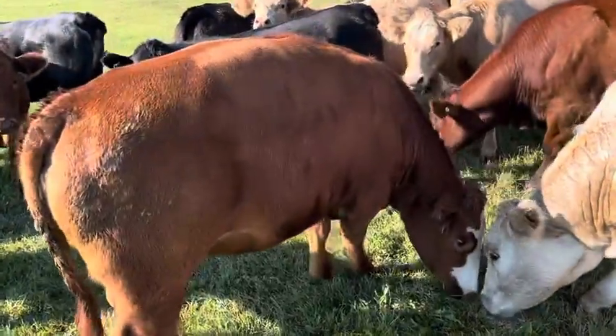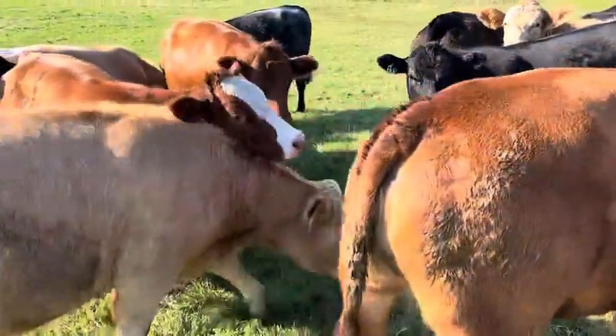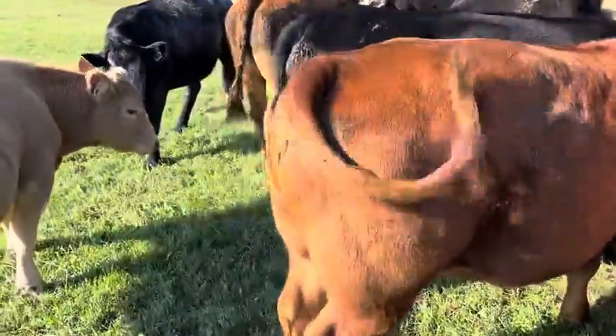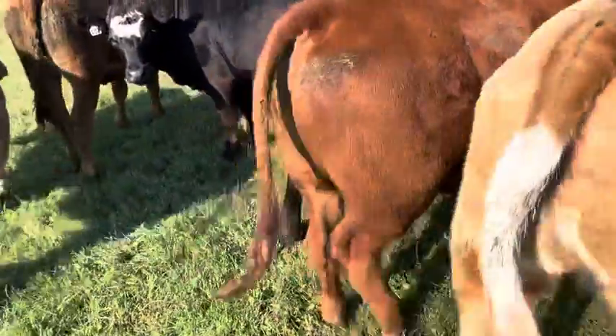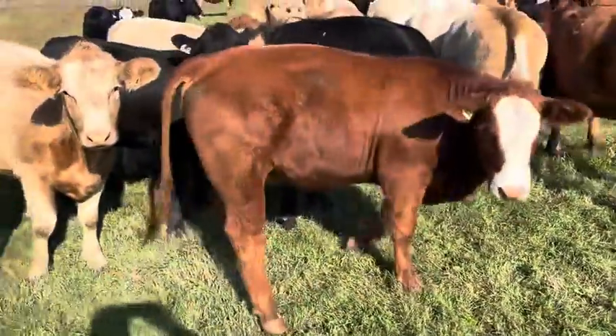Some big strong heifers in here. They're super quiet — we just walked out here, threw some pellets out to them, and we're walking around them. They're just dog quiet. They're right off the grass; you can see the flesh on them. They look really good.